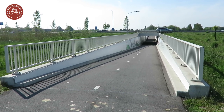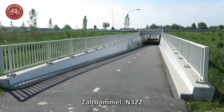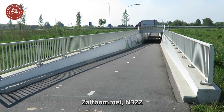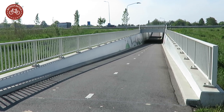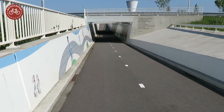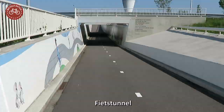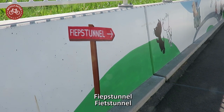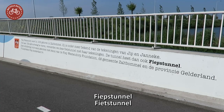In July 2016, this bicycle tunnel in Zaltbommel was opened under the upgraded N322 as an integral part of that road project. In Dutch, such tunnels are called Fietstunnel, but this one got the nickname Fiepstunnel — a one-letter difference. What's that all about?